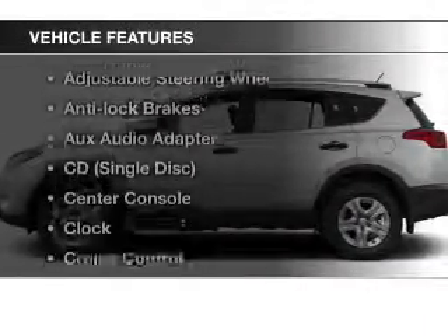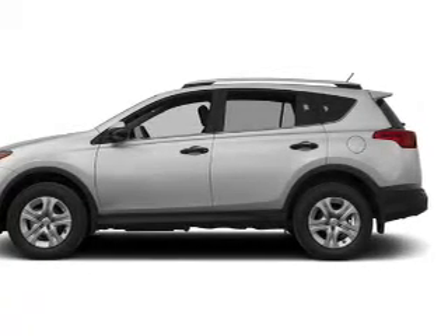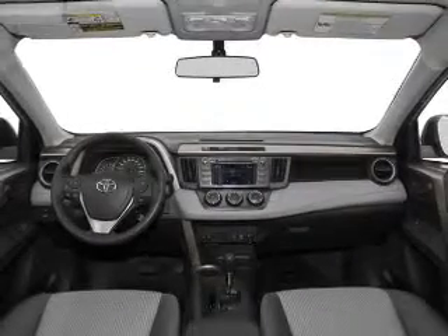Plus enjoy these notable features that are included in this vehicle: power windows, cruise control, Bluetooth wireless, an AM-FM stereo, power mirrors, power steering, and an adjustable tilt steering wheel.